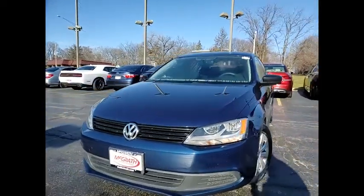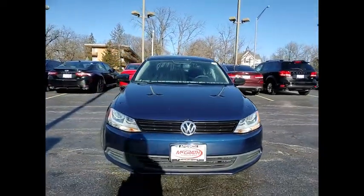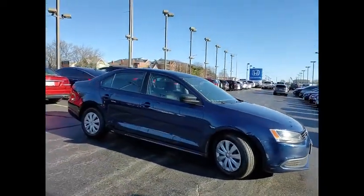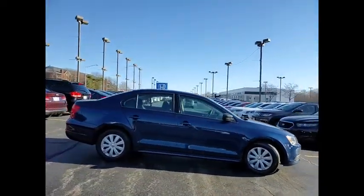Stop by and take a look at the 2011 Jetta. The Jetta is a premium car that is family-friendly with a great price. Agile and confident handling. Volkswagen Jetta.